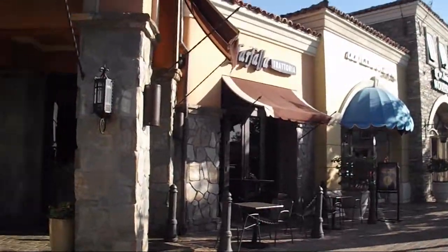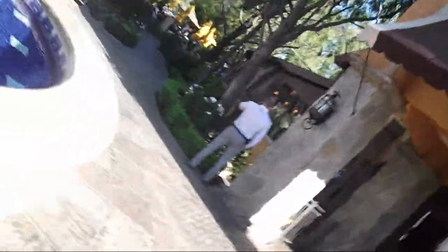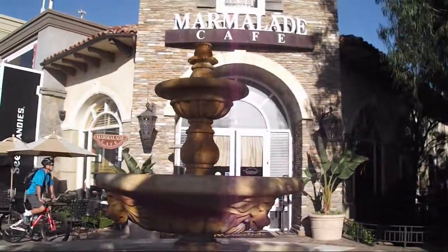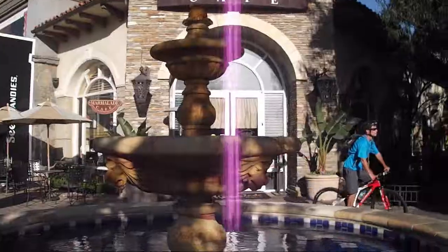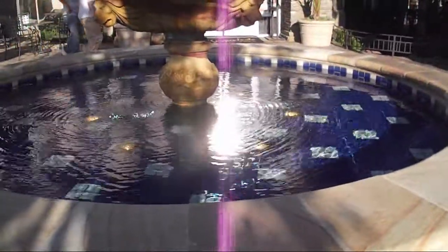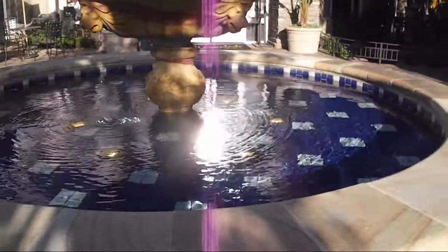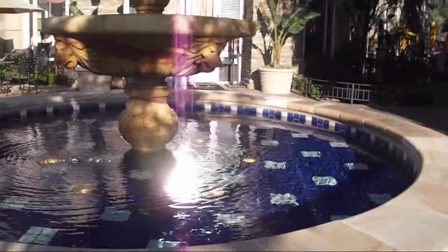We have this lovely place for dining, and then we come back over here. We can see this beautiful fountain and the Marmalade Cafe — all kinds of choices. Lovely, the water's sparkling. Beautiful day here in Southern California.